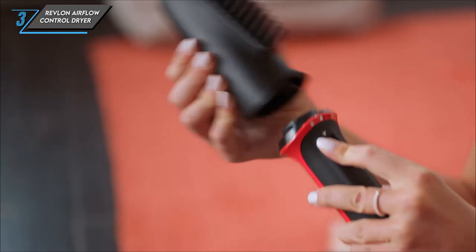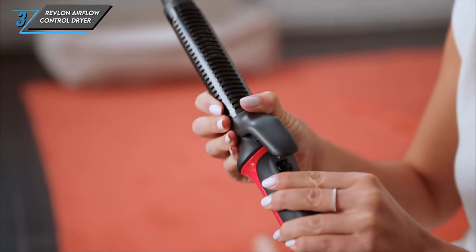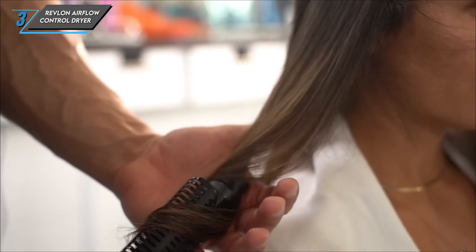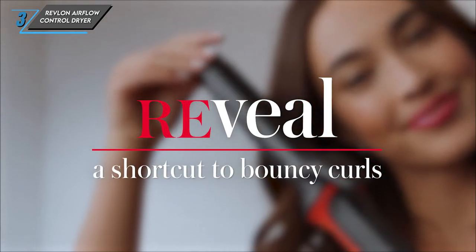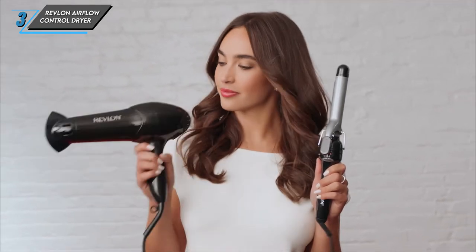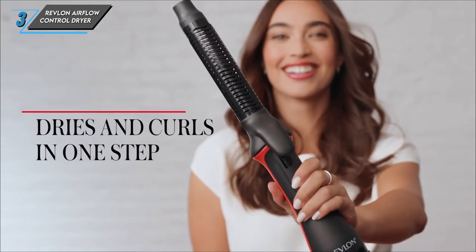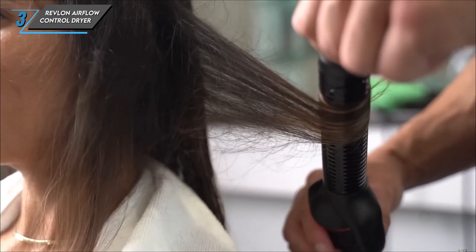The third one we have is the Revlon Airflow Control Dryer. Let's jump right in and explore the pros of this compact powerhouse. First up, its super-compact design makes it incredibly lightweight and travel-friendly. With its strong airflow and tapered end piece, it's perfect for quick and concentrated drying sessions. Now, on to the cons. While it excels at targeted drying, it may not be the best option for drying a large amount of hair at once due to its thinner mouthpiece.